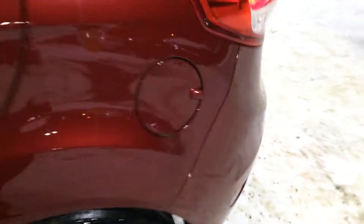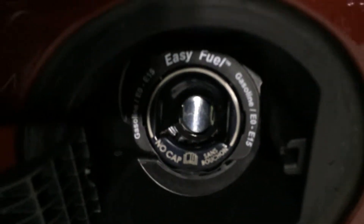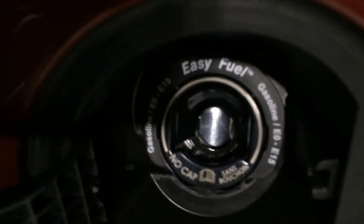Just going to open the fuel compartment and show you the capless fuel system employed in the Ford Fiesta. It is called Easy Fuel — there is no gas cap to take off. It's basically plug and go.